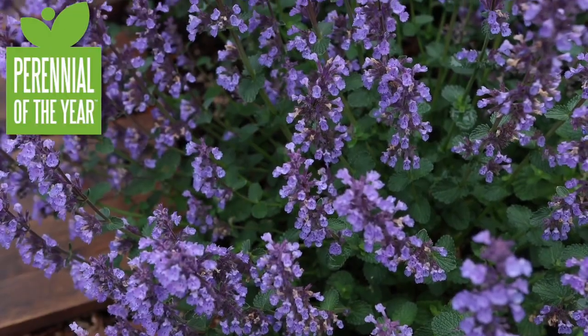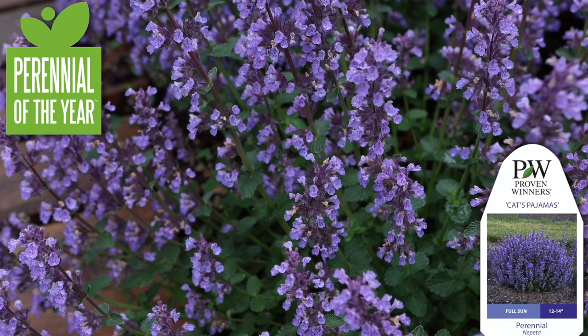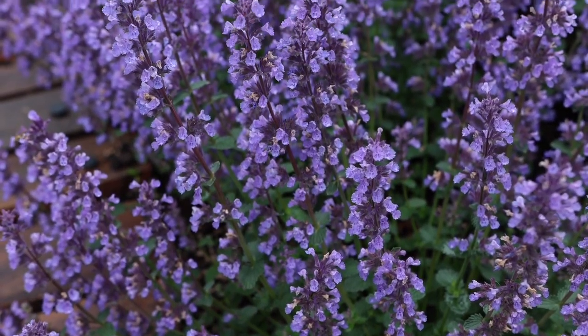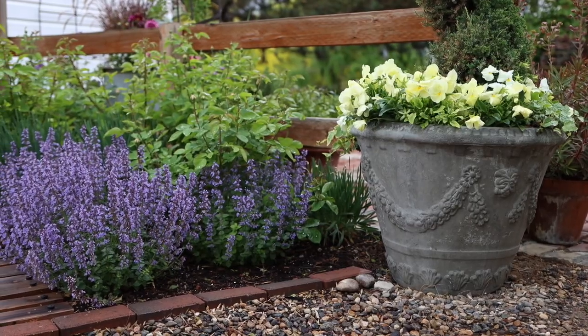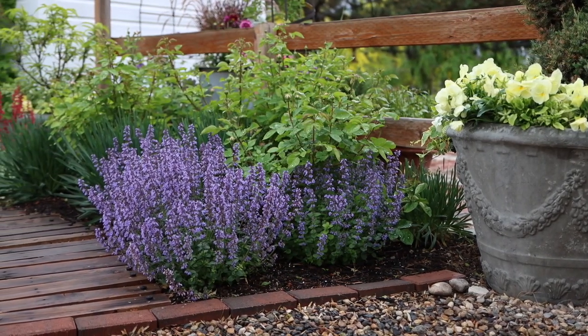Hey guys, today I want to introduce you to the 2021 Perennial of the Year: Cat's Pajamas Nepeta. This is a perennial plant that I feel like every garden should have. It's really good as a standalone, it's also a really good filler, it's great to incorporate with almost every color you can think of, and it blooms for so much of the year.